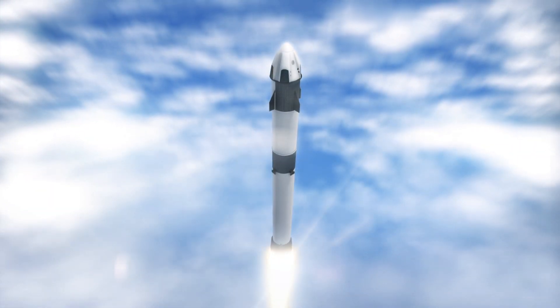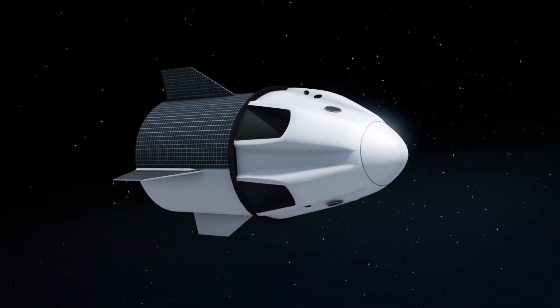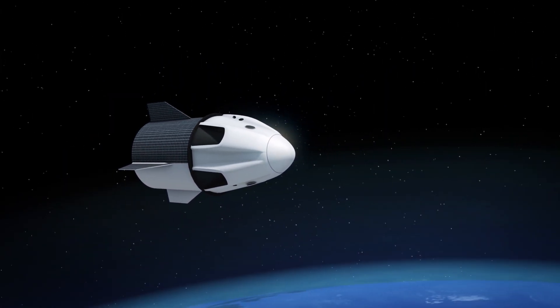According to Reuters, the 16-foot-tall Crew Dragon capsule was launched atop a Falcon 9 rocket from Florida's Kennedy Space Center at 2:49 a.m. and deployed into orbit 11 minutes later.